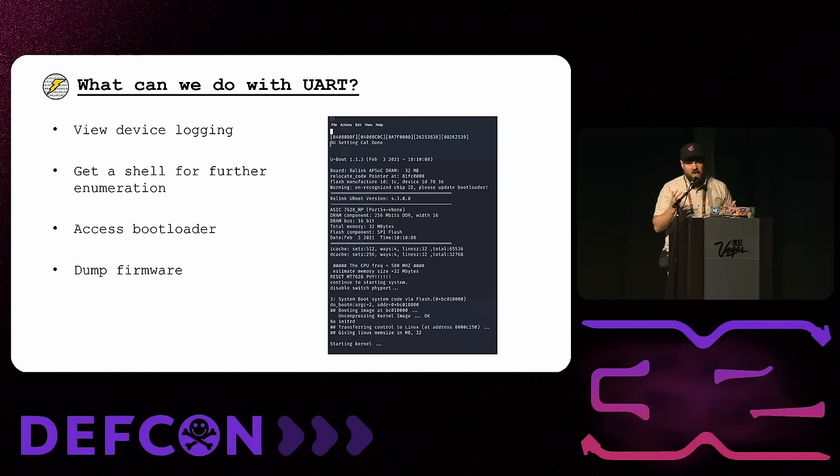Getting a connection to a device's UART would be a finding on a pen test, but the main reason we want it is that it makes it a lot easier to find other vulnerabilities, like ones that could be exploited from the web. The most important thing is that we can view the device's logging. In embedded devices, there's usually no writable storage to store logs, so they just dump it all out to UART. If we're dealing with embedded Linux, we can often get a shell into the device via UART, do further enumeration, and sometimes access the bootloader to dump firmware or see environment variables.